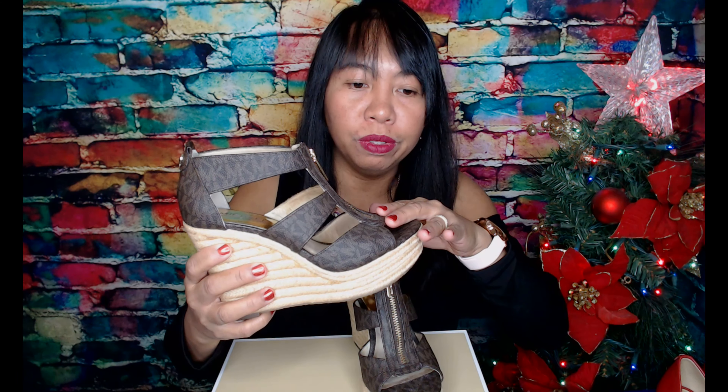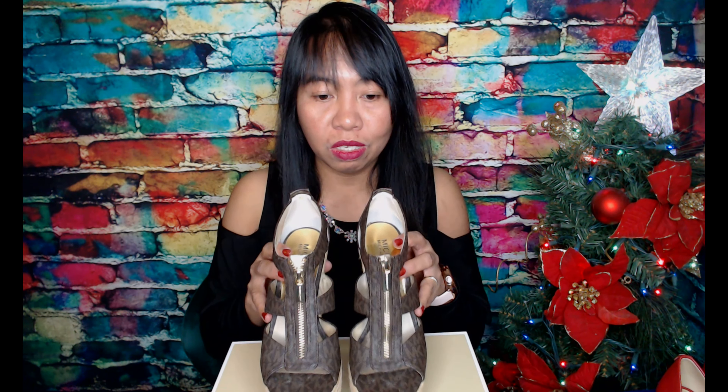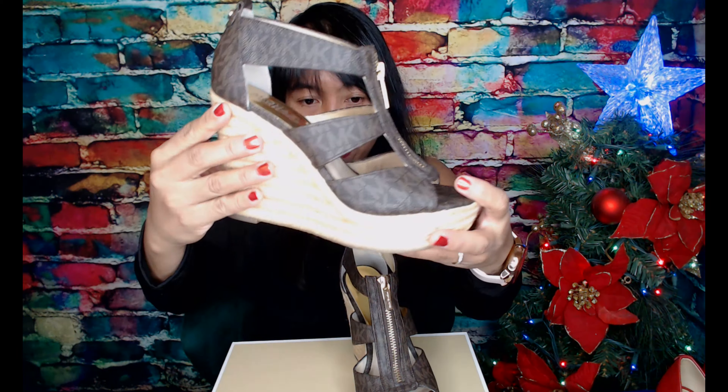My Michael Kors shoes number one is the Women's Damita, which is brown and gold. As you can see, the texture is brown and the accessories are gold. What I like about these shoes is you can wear them in summer, spring, or fall. I like to wear them with a dress or pants that show your ankles. And I really like the heels on these.